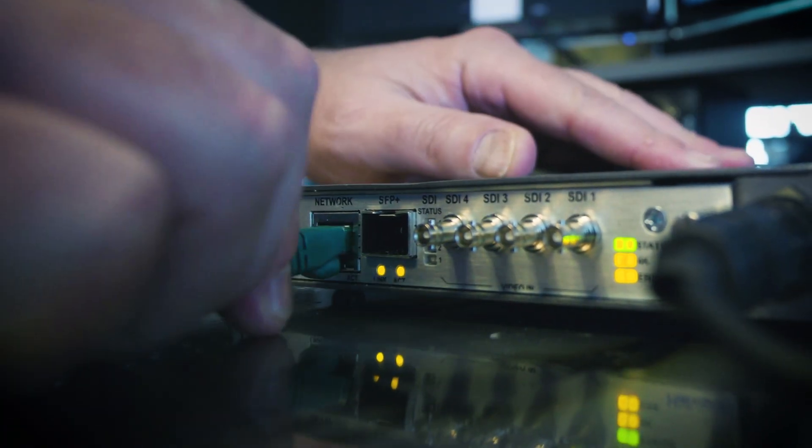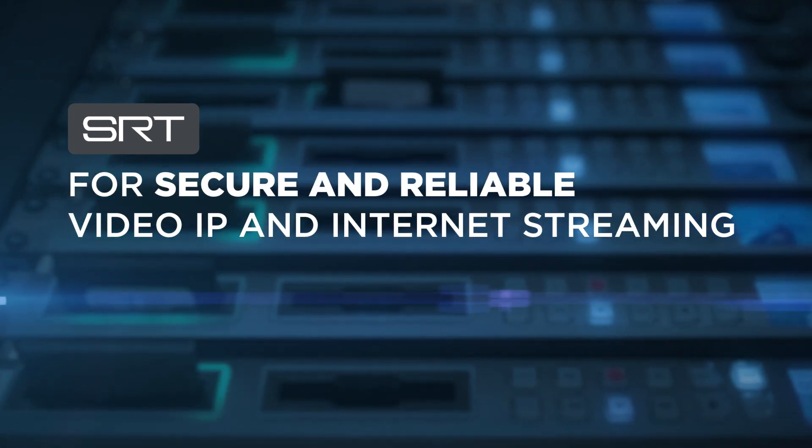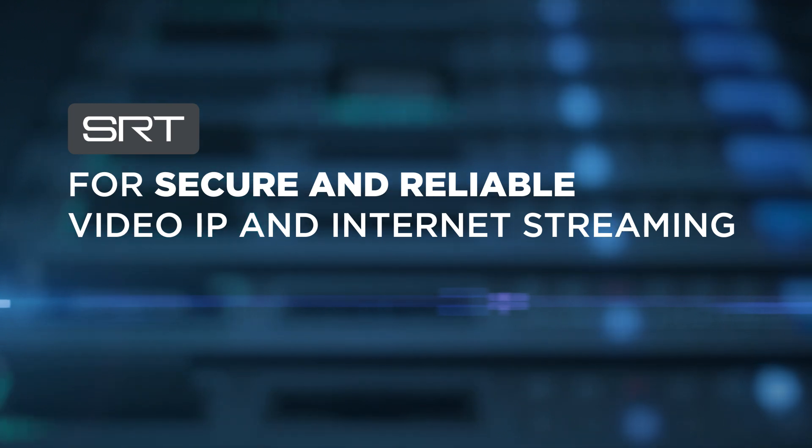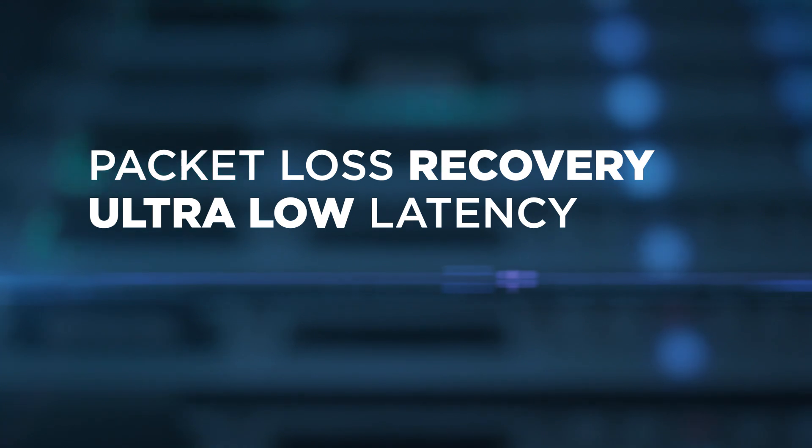With native support for the Emmy Award winning SRT streaming protocol, the Makito X4 can provide a reliable and cost-effective alternative to satellite contribution, with built-in AES encryption keeping valuable content safe and secure.